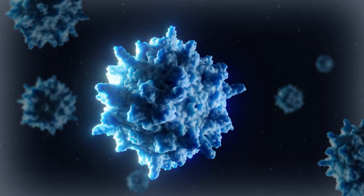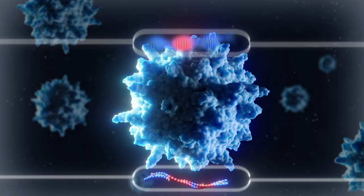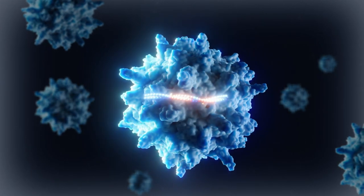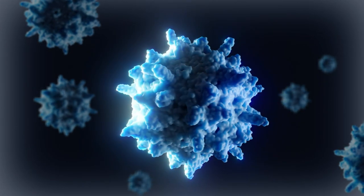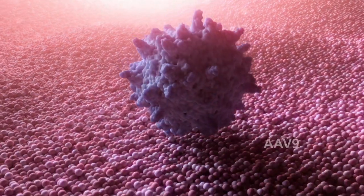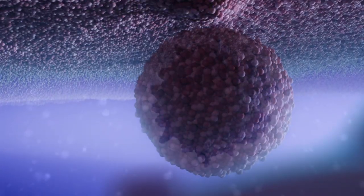Tenaya manufactures TN-201 by replacing the viral DNA with the MYBPC3 transgene, and a proprietary cardiac-selective promoter drives expression of MYBPC3 in cardiomyocytes. The TN-201 AAV-9 capsid binds to receptors at the surface of the cardiomyocyte and is taken into the cell via an endosome.